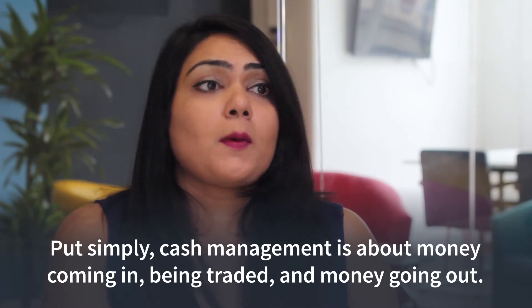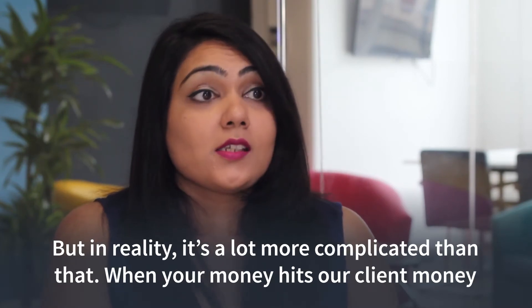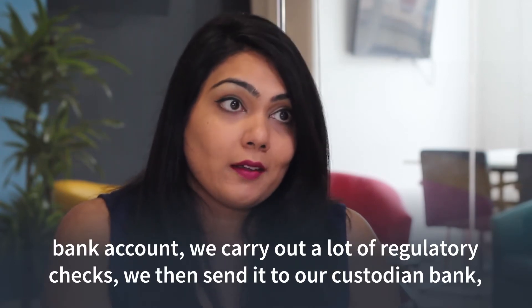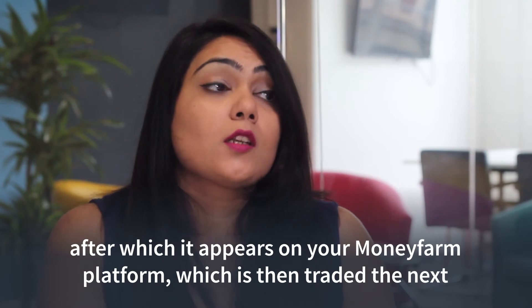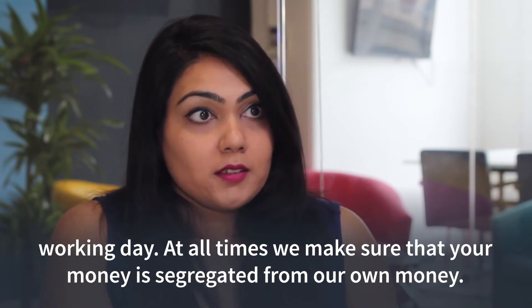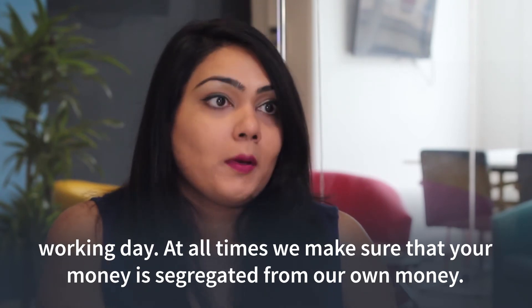Put simply, cash management is about money coming in, being traded, and money going out — but in reality it's a lot more complicated than that. When your money hits our Moneyfarm bank account, we carry out a lot of regulatory checks. We then send it to our custodian bank, after which it appears in your Moneyfarm platform, where it is then traded the next working day. At all times we make sure that your money is segregated from our own money.